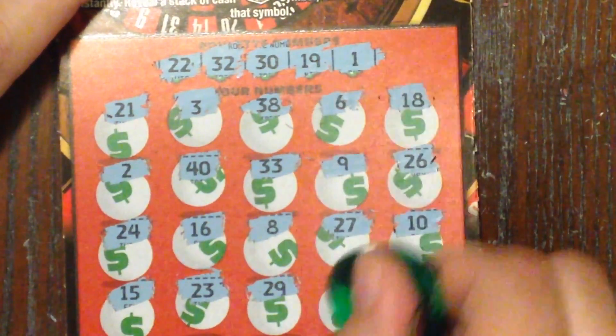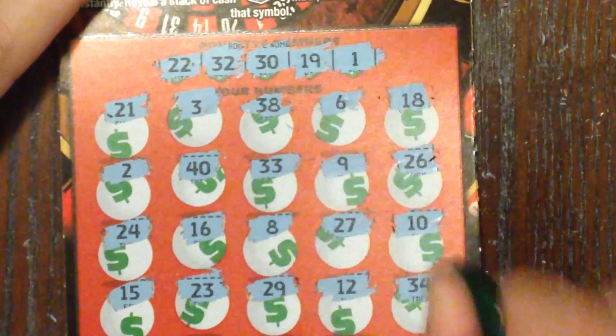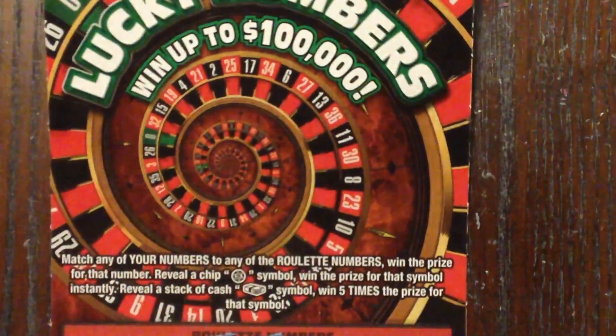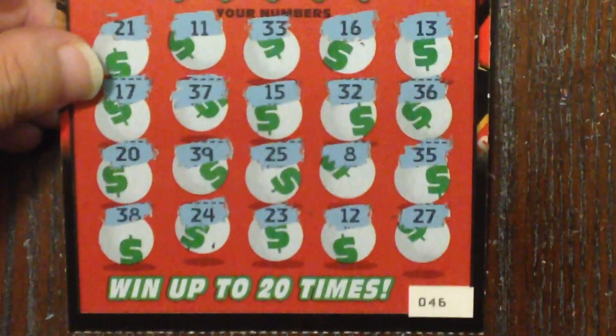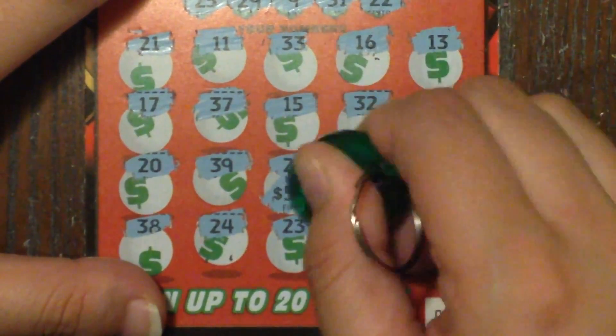Then 29, 12, and 34. Alright, no back-to-back love, but we did get one win on ticket number 46 for a matching 25 — that's five dollars. We got half of our money back.